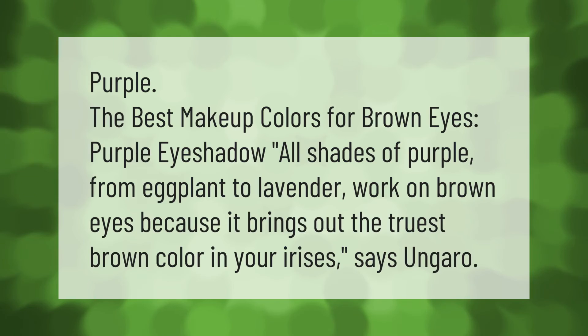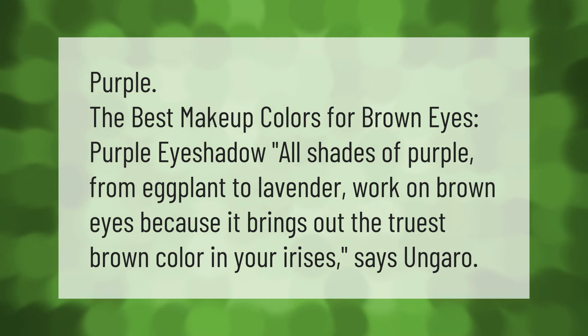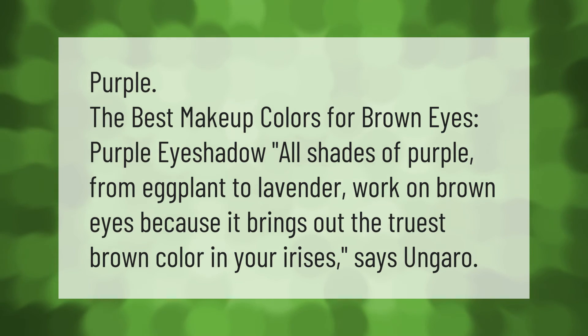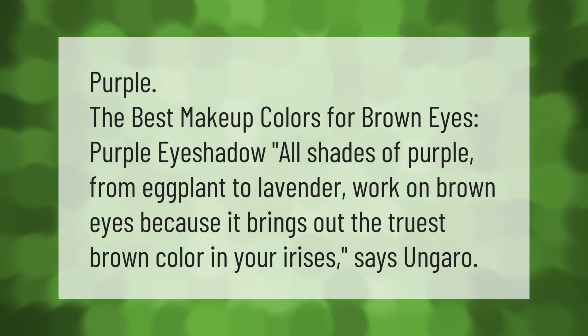The best makeup color for brown eyes: purple eyeshadow. All shades of purple from eggplant to lavender work on brown eyes because it brings out the truest brown color in your irises, says Ungaro. Thank you for watching.